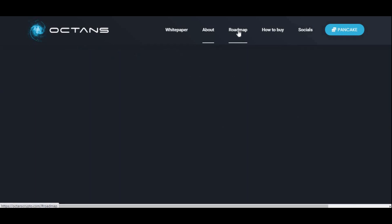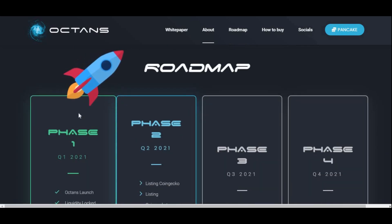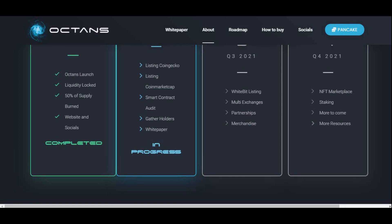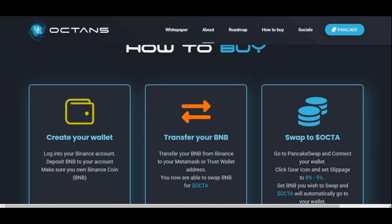Let's quickly look at their roadmap, because they have a few exciting things for phase 2. I'm not going to go through phase 1, 3, and 4 as I've covered those in a previous video. Phase 2, which is quarter 2 of 2021, includes: listing on CoinGecko, listing on CoinMarketCap — which they're currently working on and aren't listed on yet — a smart contract audit, gathering holders, and releasing a white paper. Hopefully those get done by end of quarter 2 so the price of Octons will go back up.